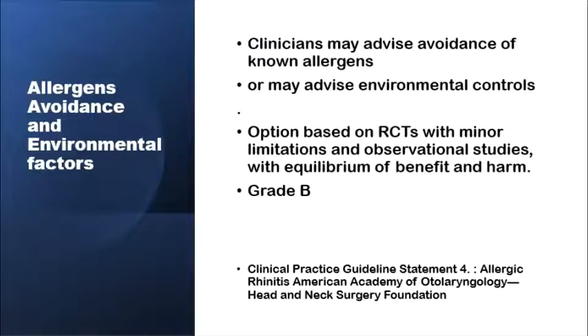There are other treatment modalities worth consideration. Among these are methods for allergen avoidance and environmental control. The recommendation from the American Academy of Otolaryngology Head and Neck Surgery is that patients should be advised on the avoidance of allergens to them, or may be advised on methods of environmental control. This recommendation is based on randomized controlled trials with minor limitations and several observational studies, and the grade of the recommendation is B.